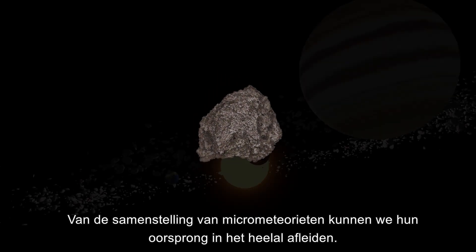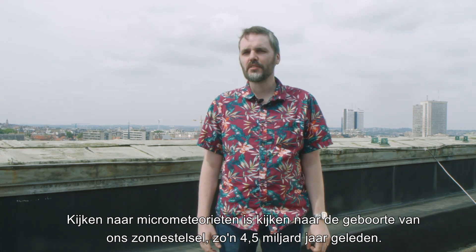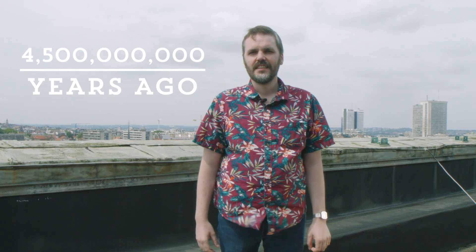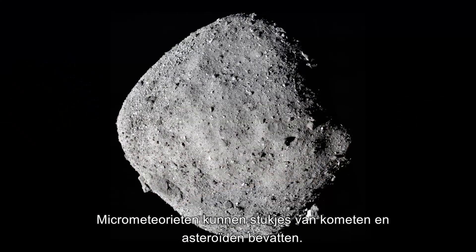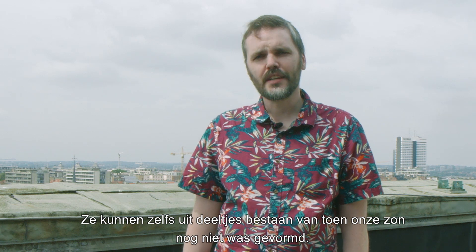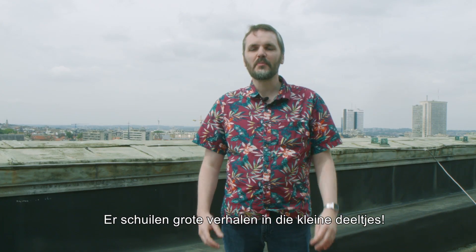Determining the composition of micrometeorites facilitates the discovery of their origins in outer space. Looking at micrometeorites is like looking at the birth of our solar system some 4.5 billion years ago — they are the witnesses of how rocks and planets formed. They can contain particles from comets and asteroids, and even material from the time before our sun had formed. We have discovered that some micrometeorites are made of material never seen before in meteorite collections. There are big stories hidden in these small particles.